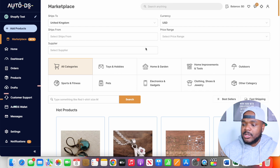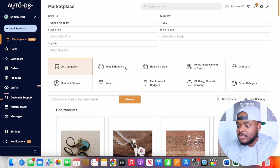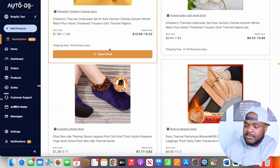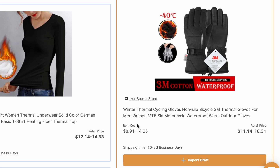To give you an idea of exactly how it works, one of the first things I do is come over to the categories section where you can see all of the different categories. You can select any one of these categories that you want your Shopify dropshipping store to be built around. In today's example, I'm going to click on clothing, shoes, and jewelry, then scroll through to see all of the different items that are currently selling well. There's this product here — winter thermal gloves — that AutoDS is telling me is currently doing well.